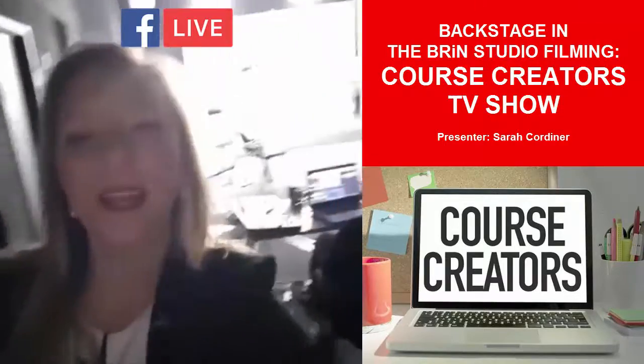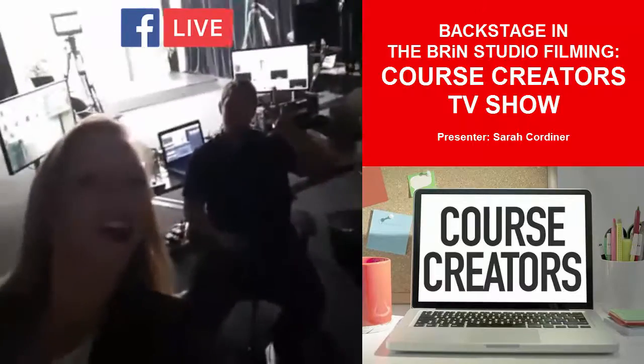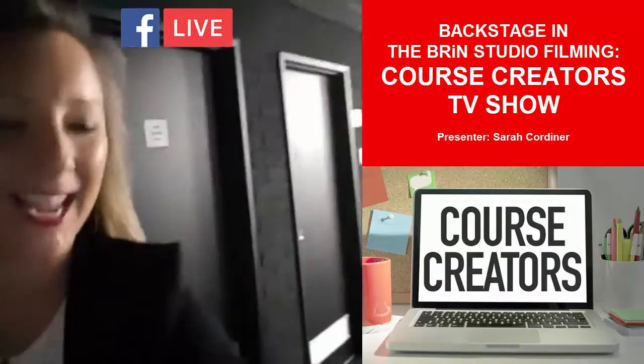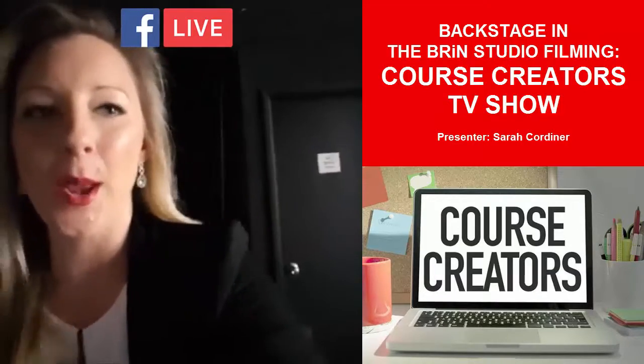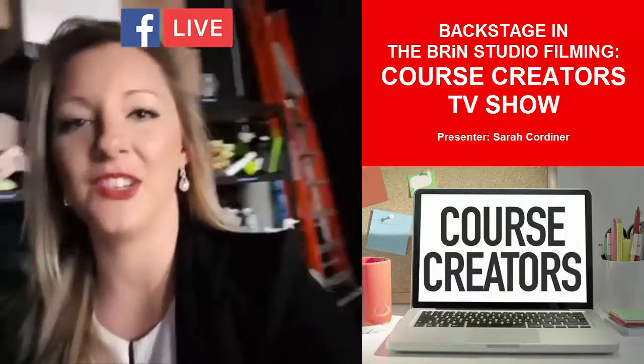What's up? I'm here backstage at the Brin Studios in Sydney filming the Course Creators Show on Brin, the world's smartest artificial intelligent business advisor.